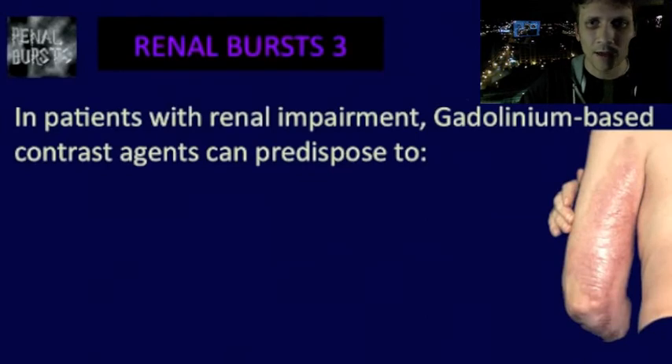Renal Burst Part 3. This rare condition is characterized by fibrosis of the skin, the joints, the eyes, and the internal organs. It's believed to be caused by exposure to gadolinium-based contrast agents in patients with renal impairment.